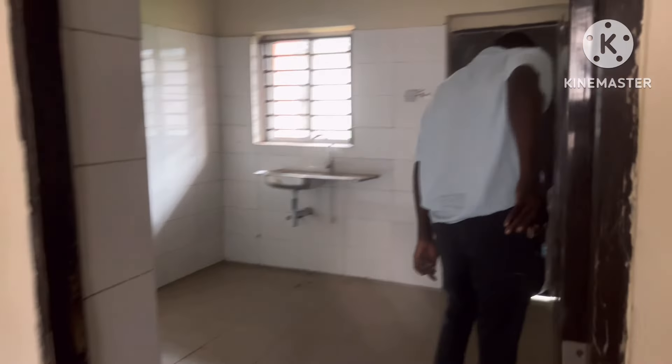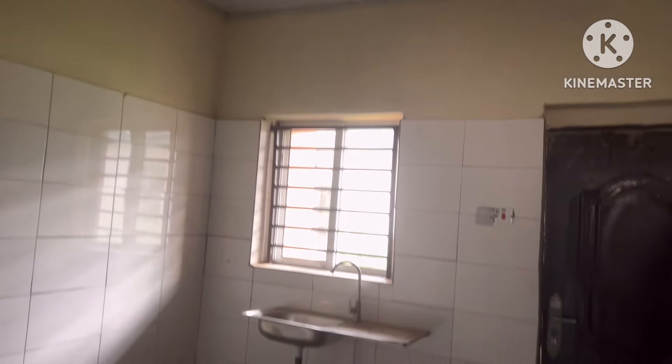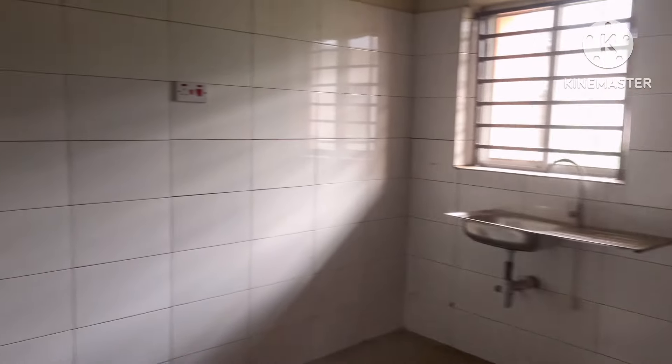This one should be the kitchen — yes, the final room is the kitchen. This is the kitchen. The kitchen has a stove right here, which is very nice.